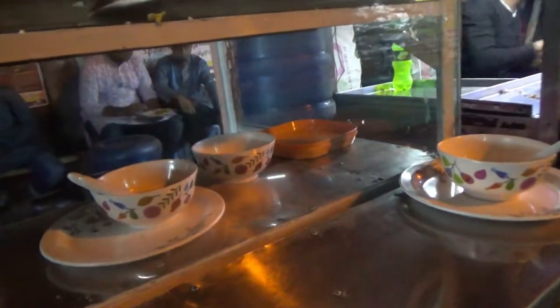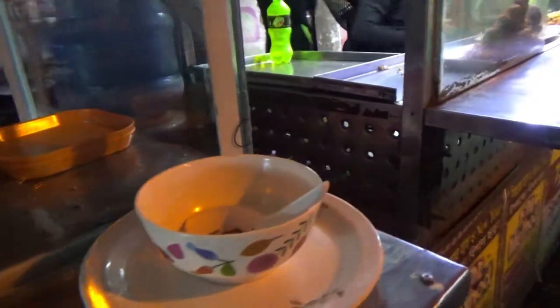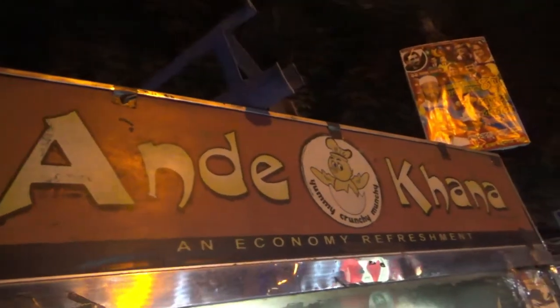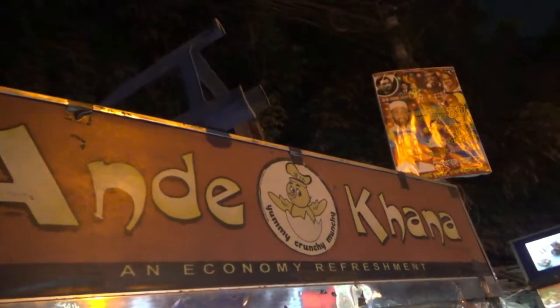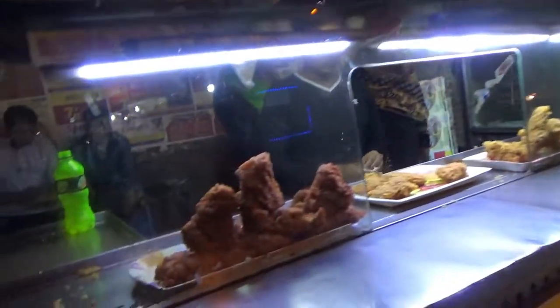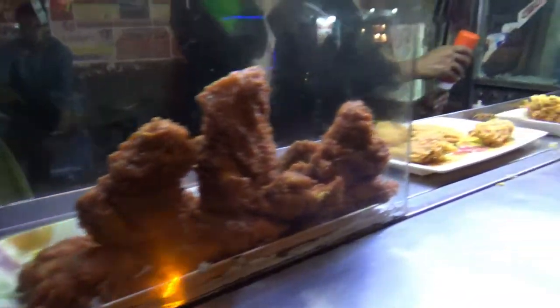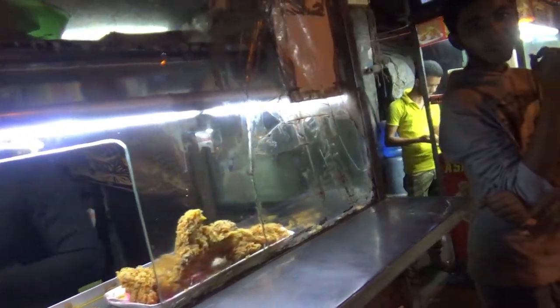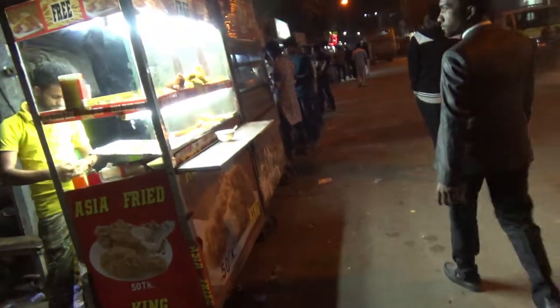Here are some empty plates which will be used to serve chicken, and then we have another stall that also looks like chicken snacks or fast food — we have chicken thighs and chicken wings. All of these are chicken items, so we'll move on to the next one.